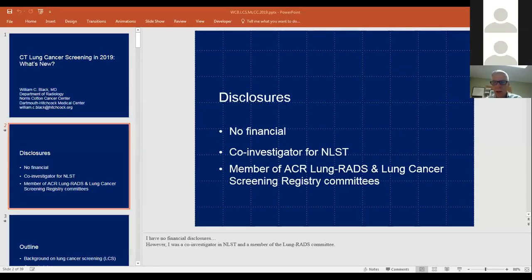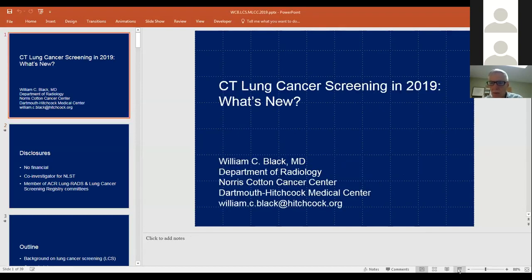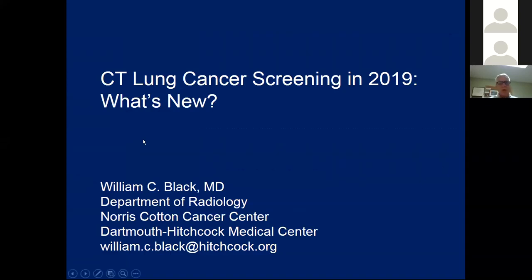He currently serves on several American College of Radiology committees related to lung cancer screening and leads the lung cancer screening program at Dartmouth-Hitchcock Medical Center. We are so happy to have you, Dr. Black. I'm going to turn this presentation over to you. I'll open my slides and we'll be working here in a second. I was planning to talk for about 35 to 40 minutes and leave about 15 to 20 minutes for questions at the end.